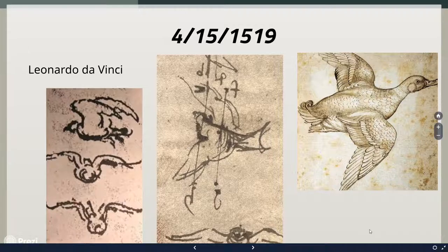And then, of course, that's not to ignore his time leading the Teenage Mutant Ninja Turtles. Solid guy, all around — born this day in 1519.